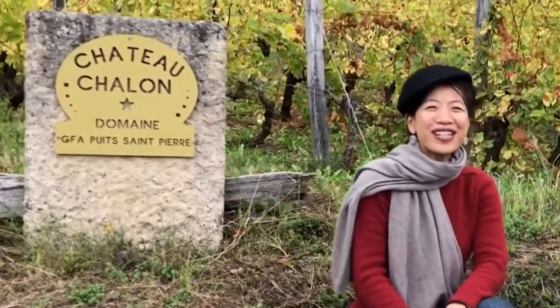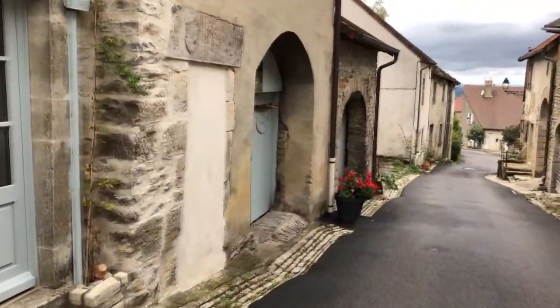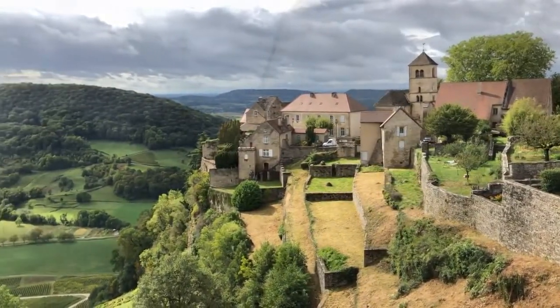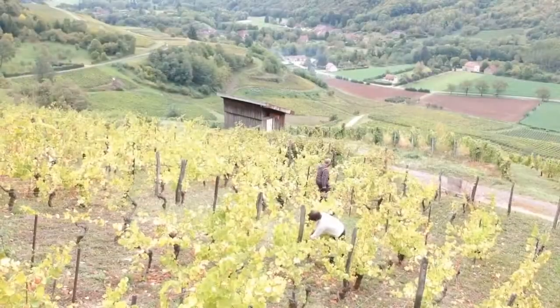Hello everyone. I am now in a small village called Chateau Chalon, near the border of France and Switzerland. This small town is located above a cliff on a hilltop. I came here because it is the center of the Jura, a famous French wine region.